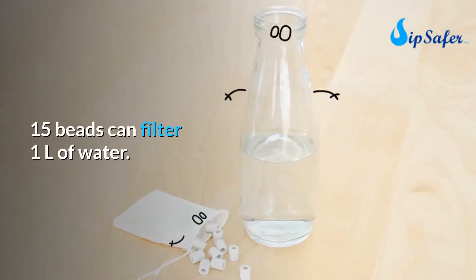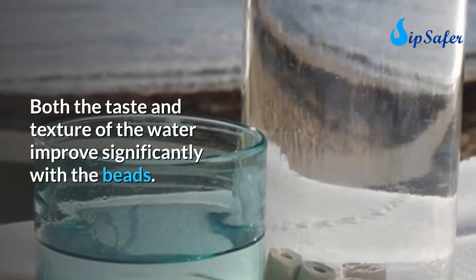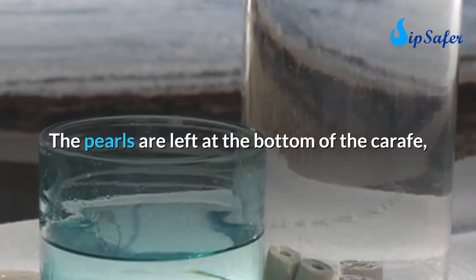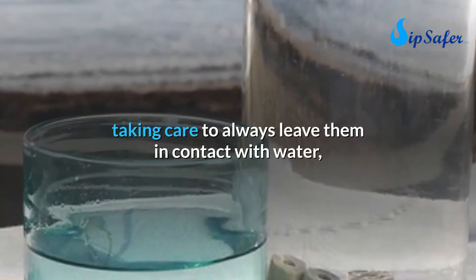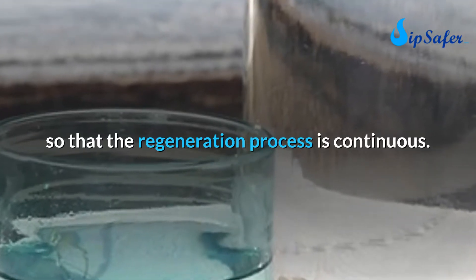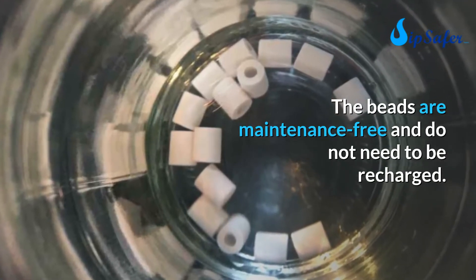15 beads can filter one liter of water. Both the taste and texture of the water improve significantly with the beads. The pearls are left at the bottom of the carafe, taking care to always leave them in contact with water so that the regeneration process is continuous.